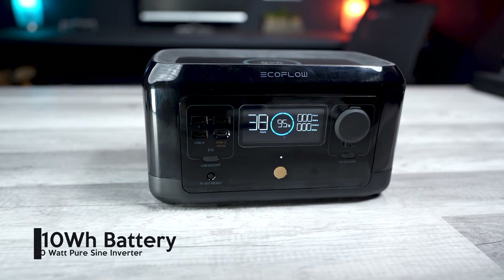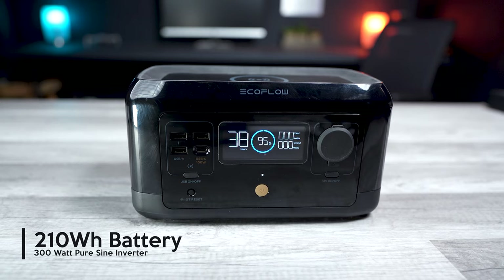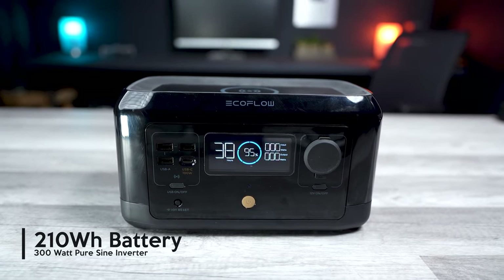The River Mini is an all-in-one power station with a 210 watt-hour battery and a 300-watt pure sine inverter with EcoFlow's xBoost smart algorithm that allows you to power consumer electronics requiring up to 600 watts. It also has what's called extreme fast charge, allowing you to charge it from 0 to 80 percent in 60 minutes.